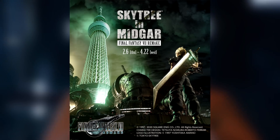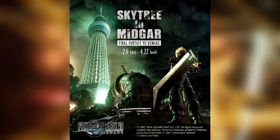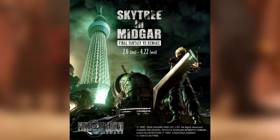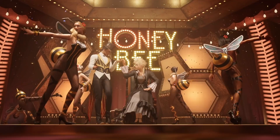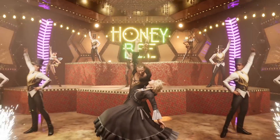The Final Fantasy VII Remake Skytree event is a fan show taking place in the Skytree Observatory in Tokyo, Japan. It runs from February 6th to February 22nd and features exclusive merchandise and promotional material for the event. However, we have our first look at HD renders from the event which include RED-13, and I have to say they look absolutely amazing.